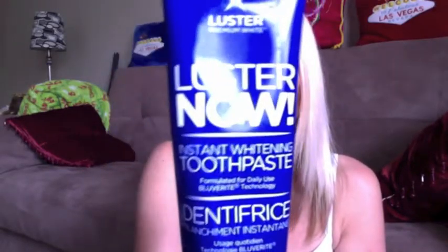The toothpaste itself comes in a blue tub just like this — not a lot of color, just blue and white. It has the name of the product, Instant Whitening Toothpaste, formulated for daily use, and Bluverite Technology. The directions are on the back.